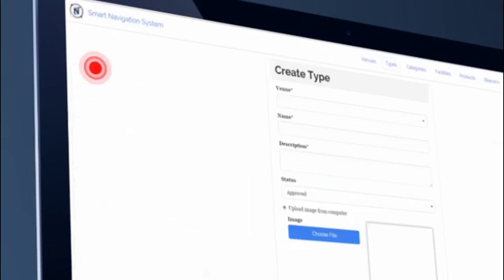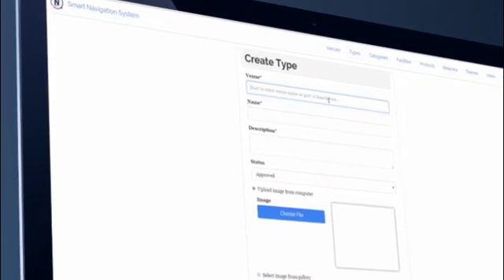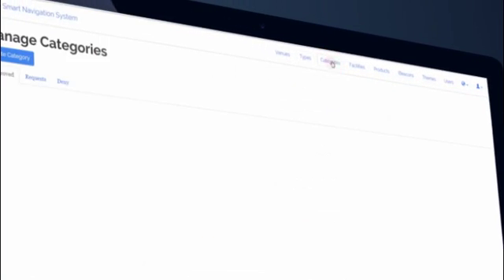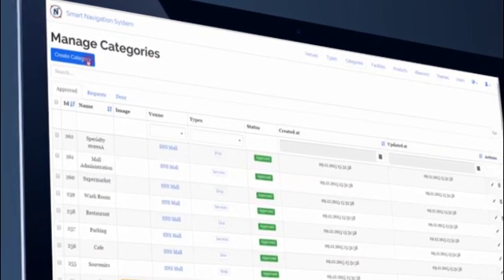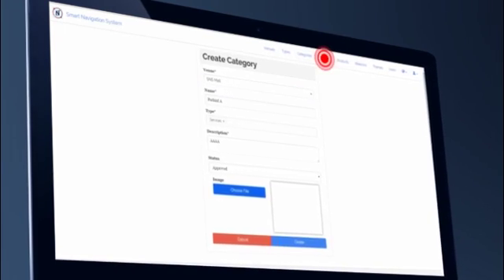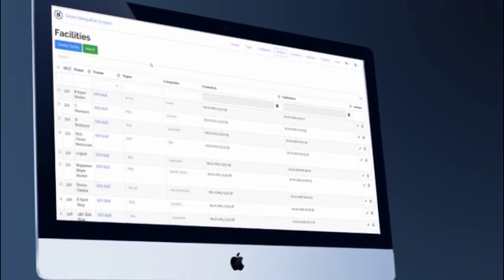From the types in the top bar menu, you can control the types of facilities inside the venue, such as shops, dining, and entertainment. Just click on create type, type the venue name, description, and add the logo, then click create. You can also manage venue services such as parking information and prayer rooms. Click on categories in the main menu, then create a category and type in the details.